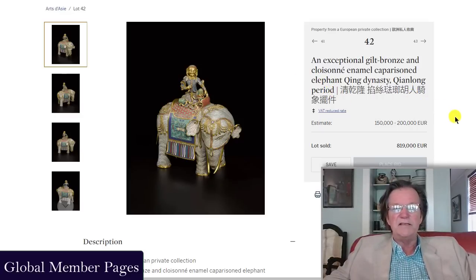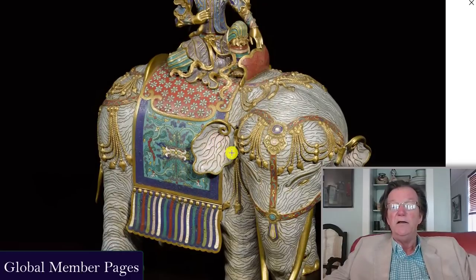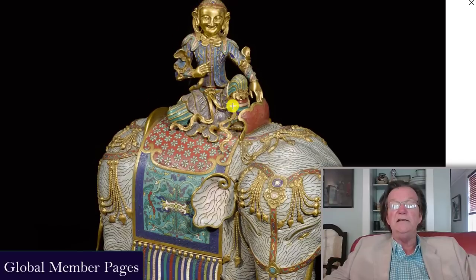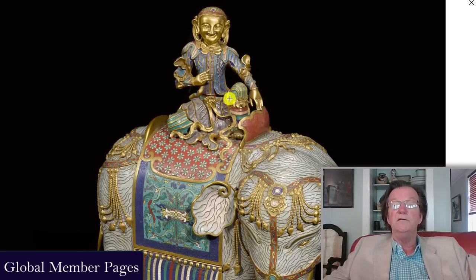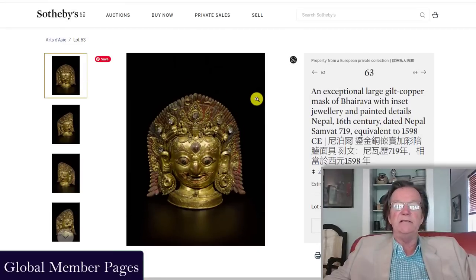This was possibly the second highest-priced item in the sale — a really rare cloisonné elephant with a figure on it, just over 20 inches tall. Absolutely superb Qianlong period, fabulous quality, pristine condition. A very, very rare thing, and the audience loved it — it ended up selling for 819,000 euros, four times its high estimate. This illustrates the point that estimates don't mean much; modest estimates encourage participation because buyers know the minimum selling price is reasonable.